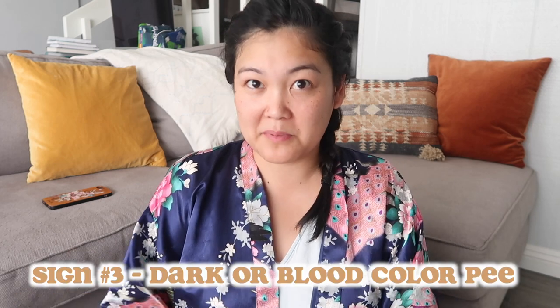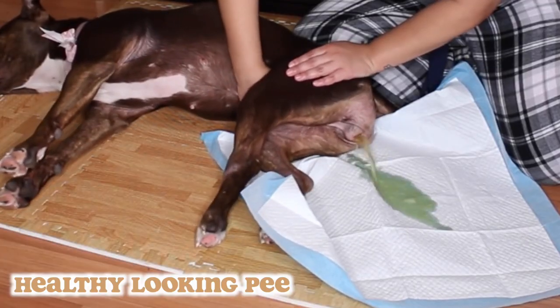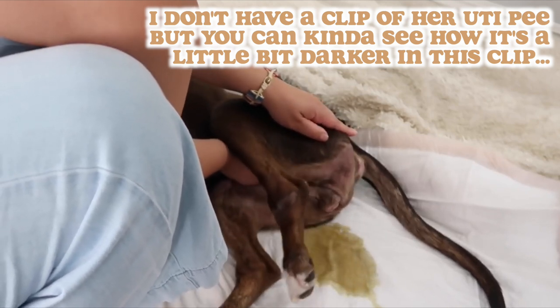The third sign is the color of her pee. When she's healthy, it's a normal yellow color. When she has a UTI, it tends to get darker — a brownish color from blood mixing in. When it gets really bad, what comes out is just straight red blood. Darker pee or blood in the pee are definite flags that she's got a UTI. These things don't heal on their own, so you can't just let it play out.